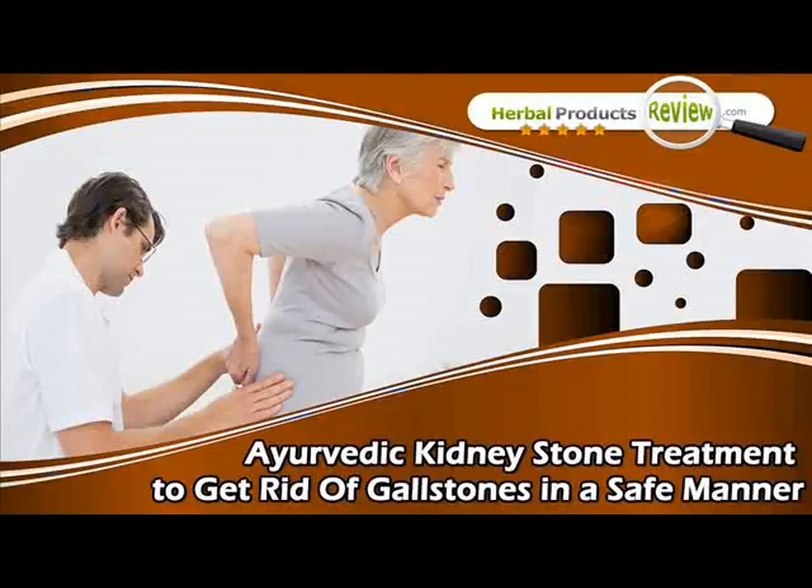Dear friend, in this video we are going to discuss about the Ayurvedic kidney stone treatment. KidClear Capsules provide Ayurvedic kidney stone treatment to get rid of gallstones.